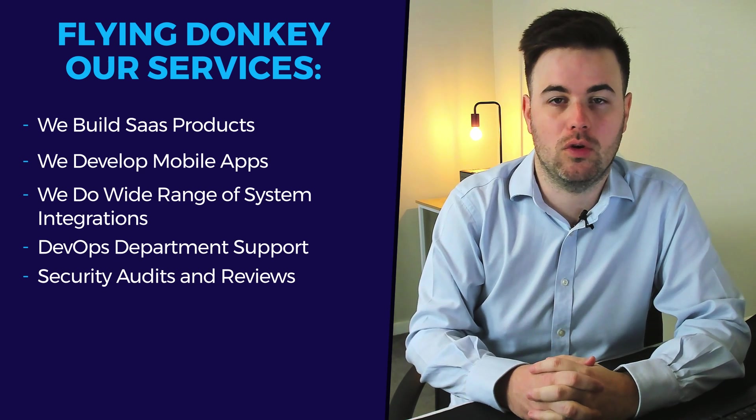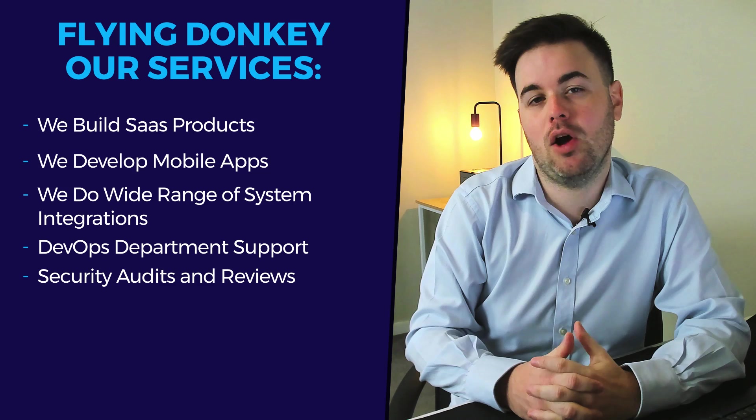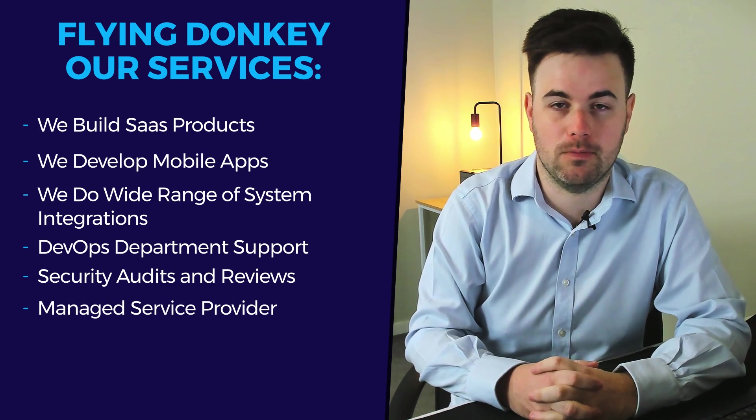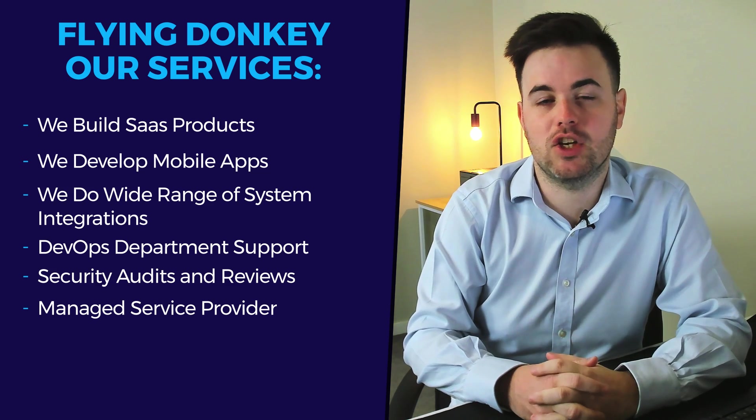We can help you get set up for SOC 2 or ISO 27001 and comply with any other security regulations you're looking for. The final piece of the puzzle is being a managed service provider — cloud is the name of the game these days and you really need to be in it to compete.